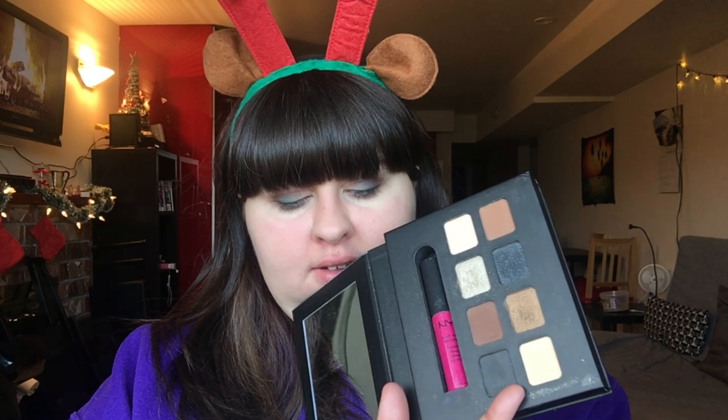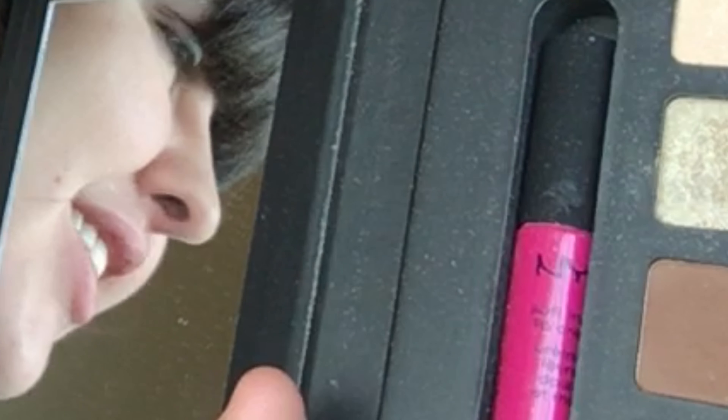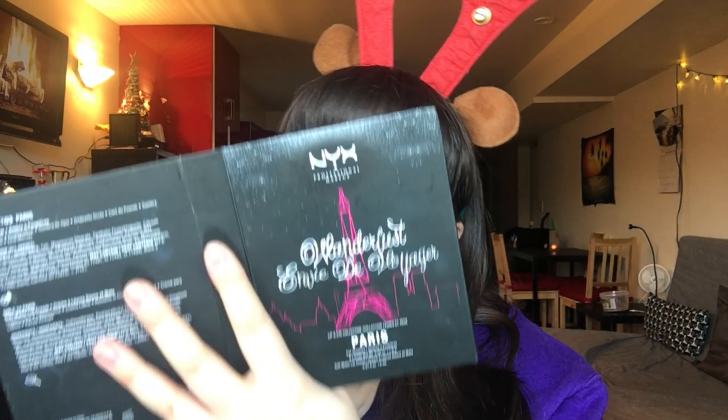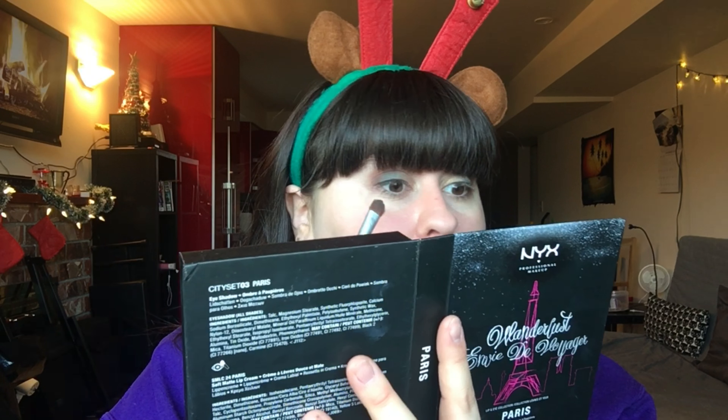Next you're gonna take two lovely golds and mix them together — I just love myself in this angle, isn't it fantastic? You're gonna put it on the inner bit of your eye, the inner corner. Accurate representation of me trying to do makeup right here. You know what, I don't hate it.